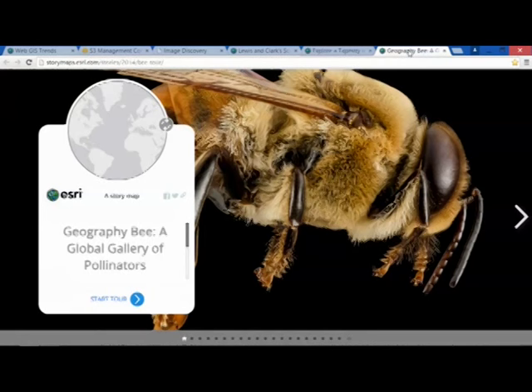And this is a wonderful one called the Tapestry of World Ecosystems.